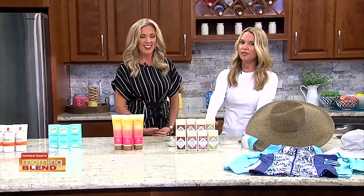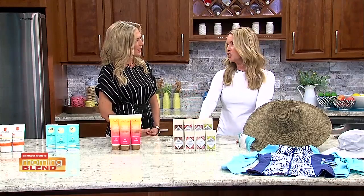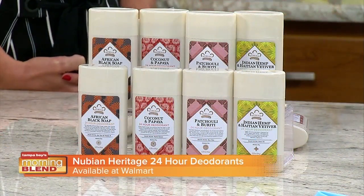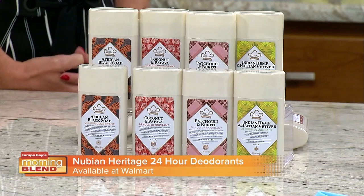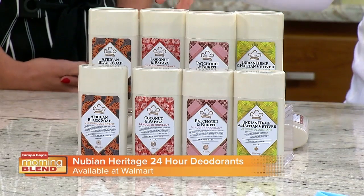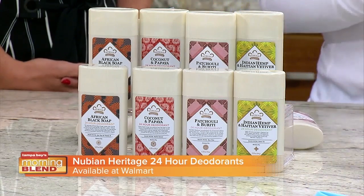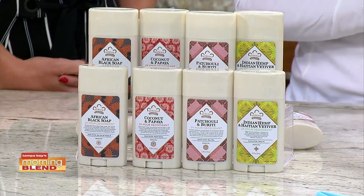I'm always preaching about looking at labels and wanting chemical-free products, and that's hard to do in deodorants. This Nubian Heritage deodorant is chemical-free with natural certified organic ingredients. They keep cultural, authentic traditions and methods to preserve efficacy and historical benefits. It glides on with a silky application, offers 24-hour protection, and comes in four different fragrances: coconut papaya, patchouli, African black soap, and Indian hemp and Haitian vetiver.